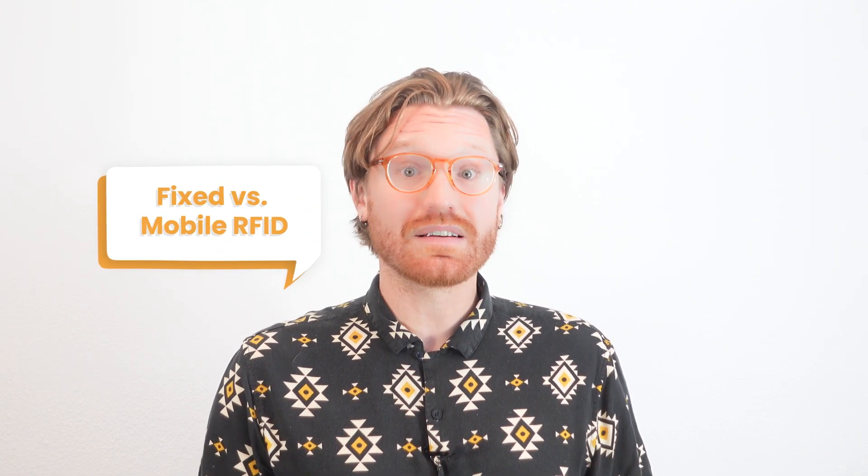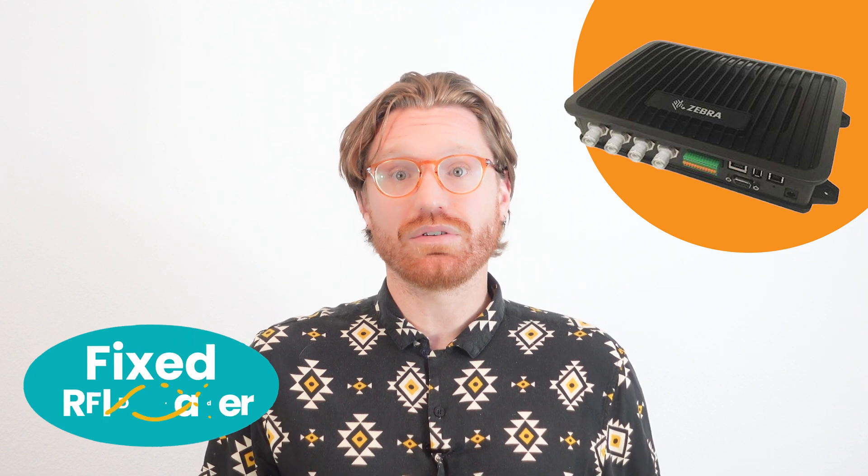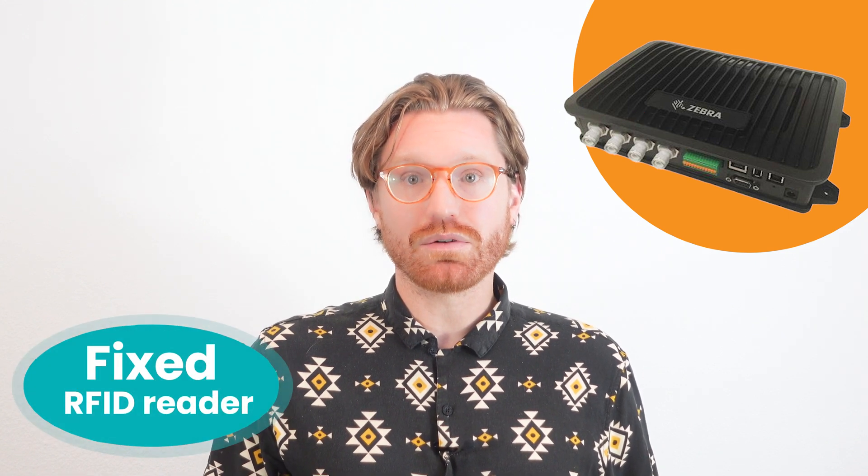Now let's get back to the readers for a minute. Retailers must choose between two main types of RFID readers: fixed and mobile. A fixed RFID reader is a stationary device permanently mounted or installed in a specific location, such as a store shelf, warehouse entrance, or production line. It continuously scans and captures RFID tag data from nearby items as they pass through its read range.